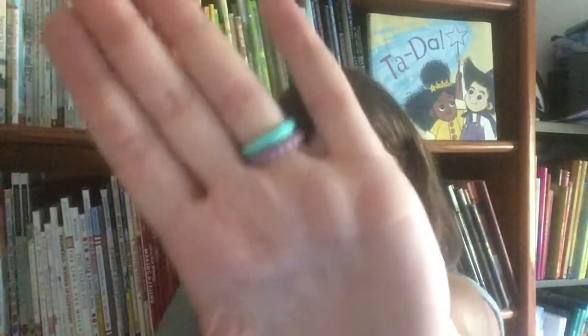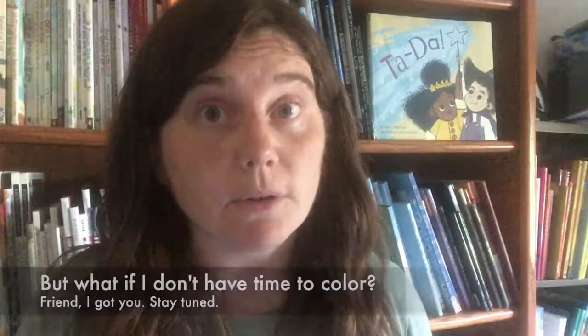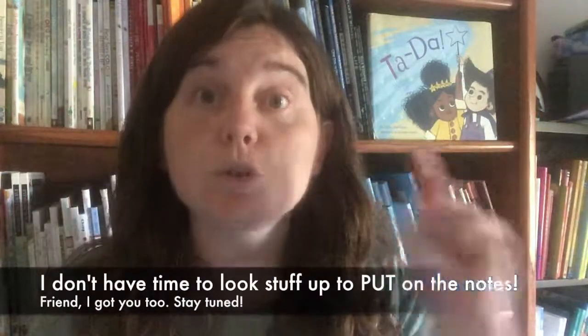High five! Now, I know what you're thinking. You're thinking, Kathy Ellen, I don't have time to color things in. Don't worry, stay tuned — I've got a solution for you. Or maybe you're thinking, Kathy Ellen, that's all well and good, but I don't have time to look up stuff to write on notes. Don't worry, friend. I have a solution for you too. But first, let's talk about these lunchbox notes.